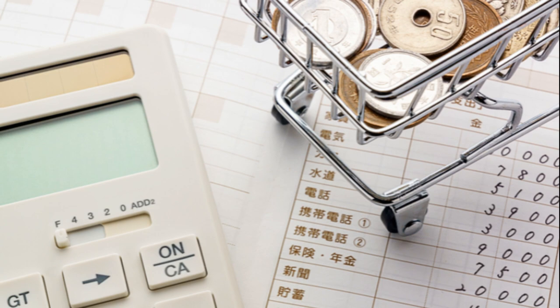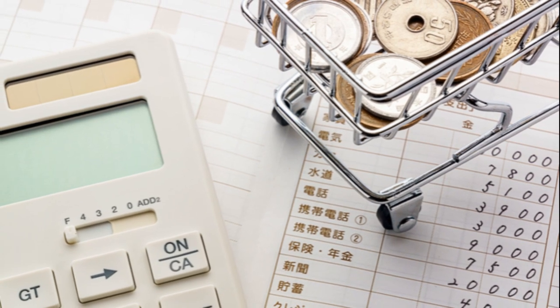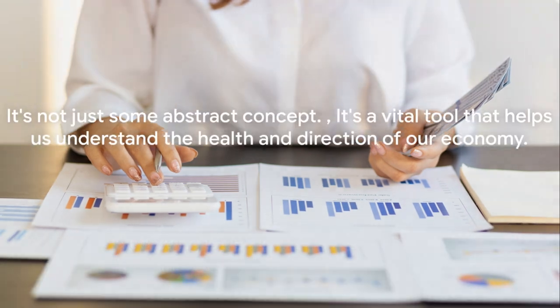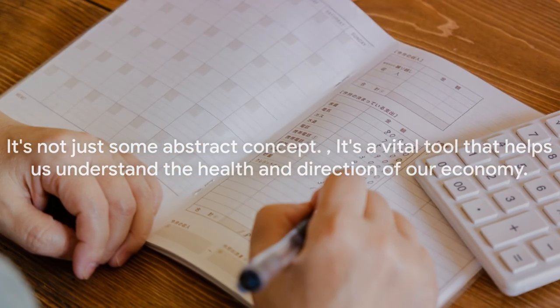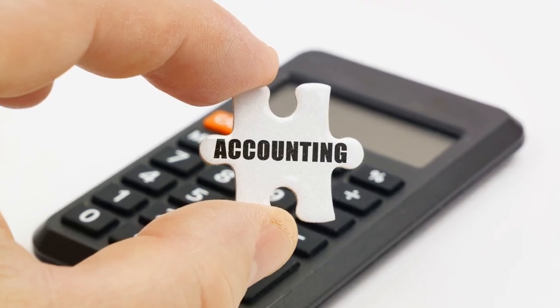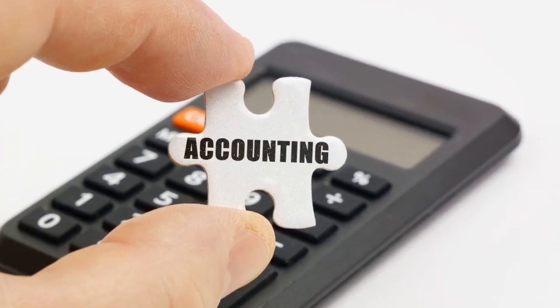Next time you hear someone talking about the GDP, you'll know what they're on about. It's not just some abstract concept; it's a vital tool that helps us understand the health and direction of our economy. In essence, a growing GDP signals a healthy economy while a shrinking GDP might indicate problems.